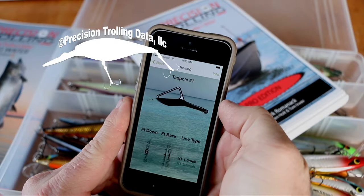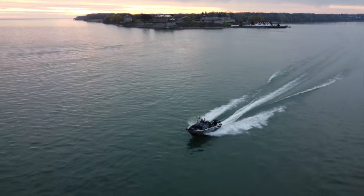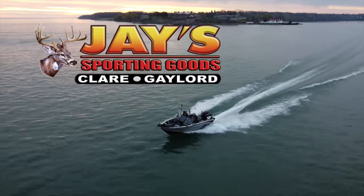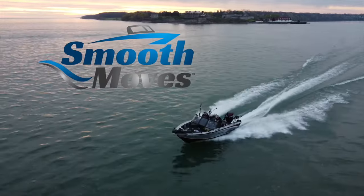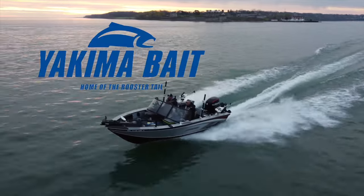Closed captioning is provided by Precision Trolling Data. Fishing 411 TV is brought to you by Offshore Tackle, StarCraft Marine, Suzuki Marine, J Sporting Goods, Smooth Move Seats, Niagara Falls USA, Eagle Claw, Bill Lewis, and Yakima Bait Company.